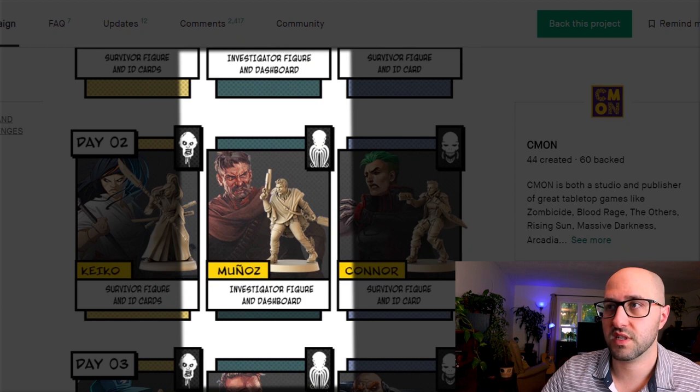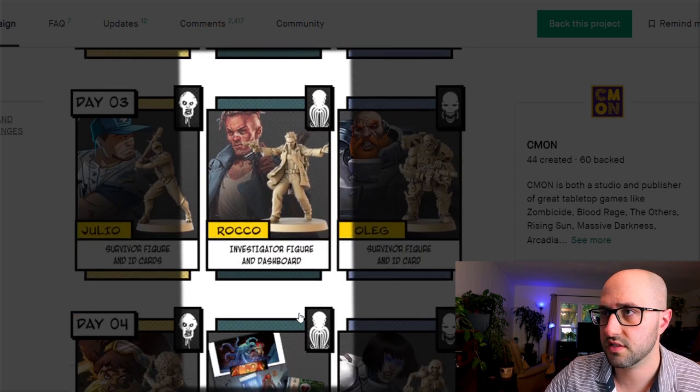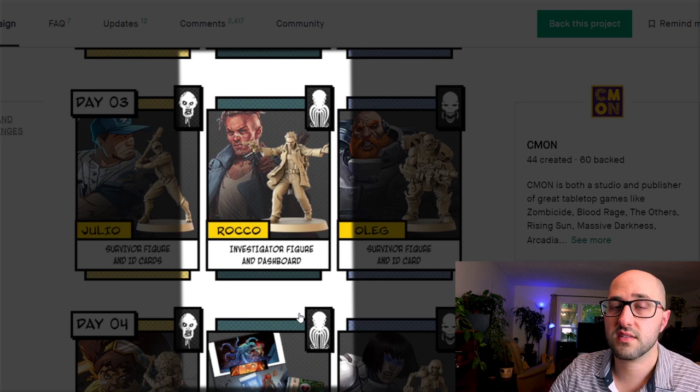Munoz's special ability lets him move other investigators along with him, incentivizing players to stick together — if they do, he can heal more stress, gain re-rolls, or even extra attack dice. Roko fought in the trenches during the Great War and is accustomed to stressful situations; even at full stress he can still perform one extra re-roll, and his brawling and marksman skills become more powerful.